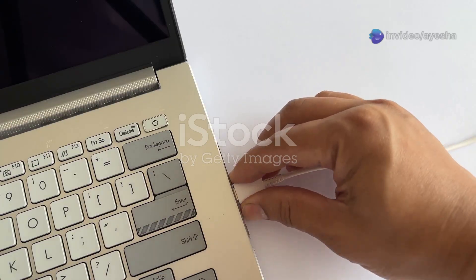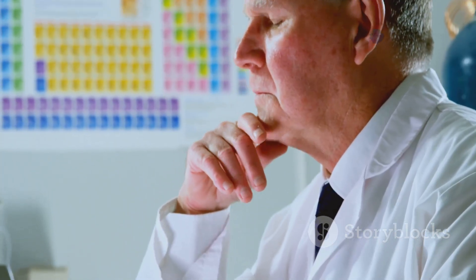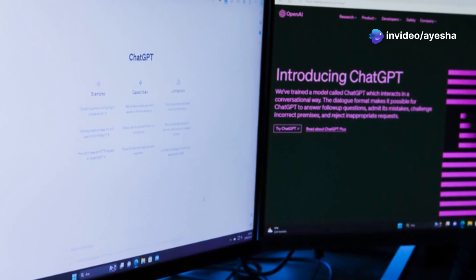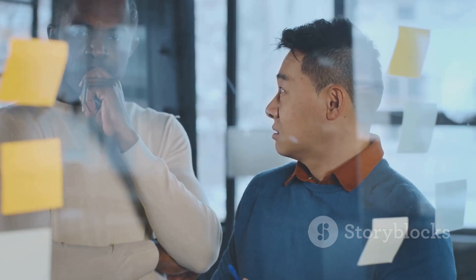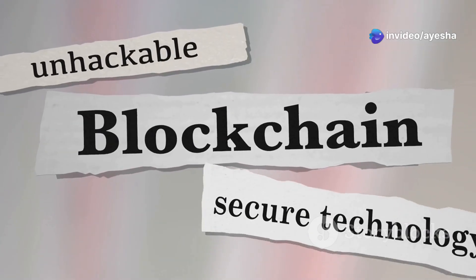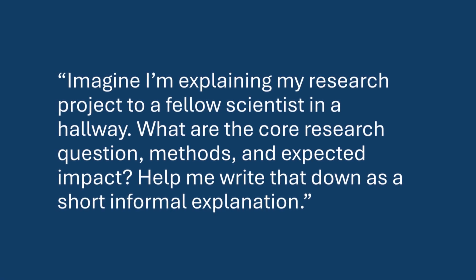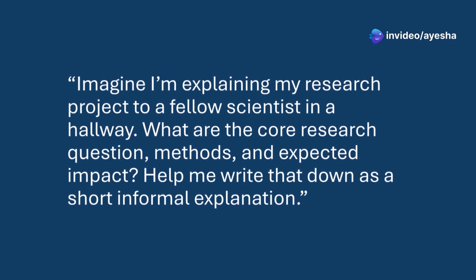Let's talk about the dreaded blank page. Whether you're writing a research proposal, a manuscript, or a lab report, getting started can be the hardest part. ChatGPT can help you break through writer's block. To convert verbal thoughts to written form, use: 'Imagine I'm explaining my research project to a fellow scientist in a hallway. What are the core research question, methods, and expected impact? Help me write that down as a short informal explanation.'